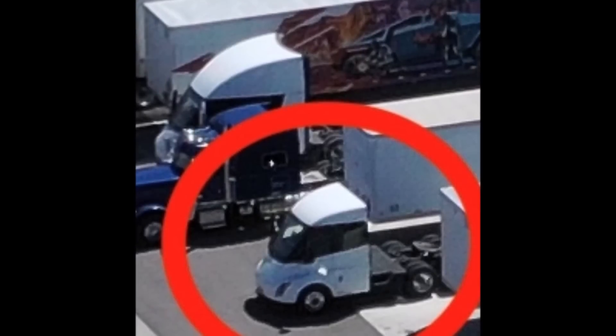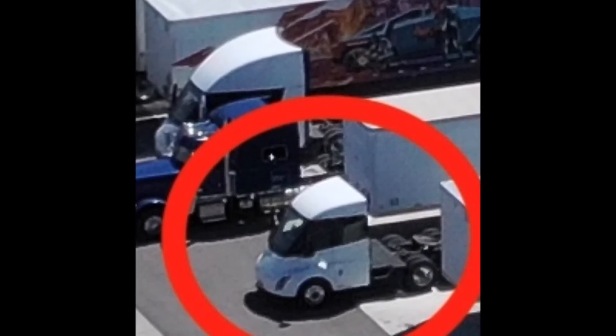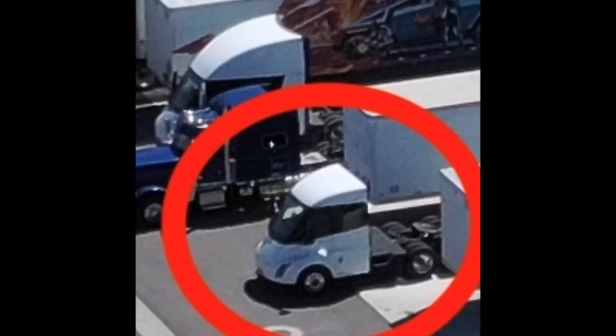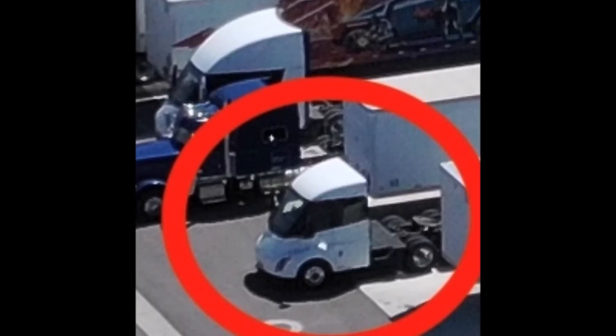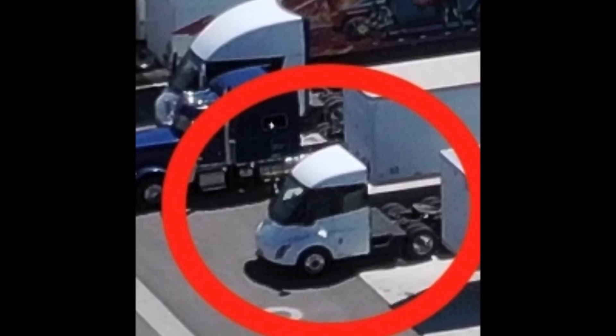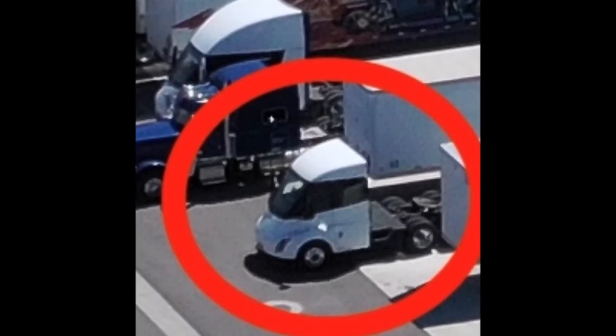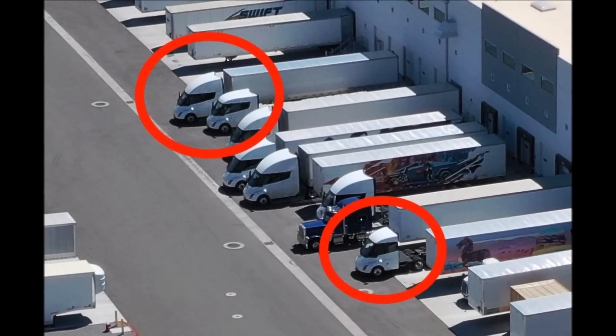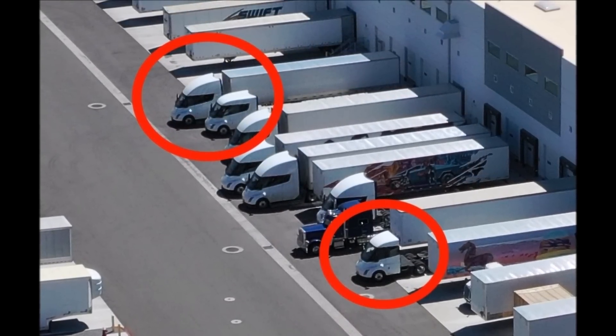In the industry, there are lots of 50-mile radius deliveries. By eliminating unnecessary features, Tesla could potentially reduce cost and weight for these specific fleet applications, giving logistics companies great advantages. If your delivery is only within a 50-mile radius, why would you need extra features adding to your cost and weight?